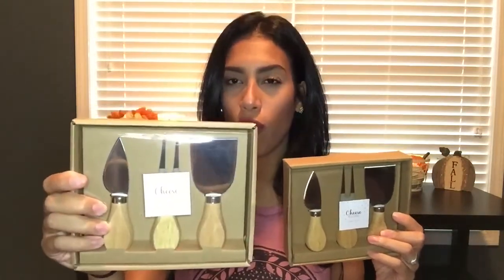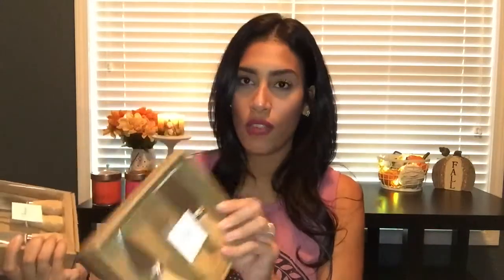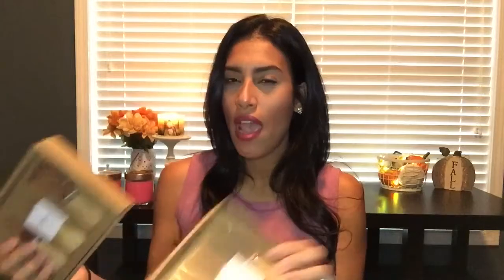I also bought two sets of cheese knives. I thought these would be really good for when we have get-togethers or parties — I can put these out and cut up some cheese. I bought two because one I'm going to keep for myself and the other I'm going to give away as a gift.